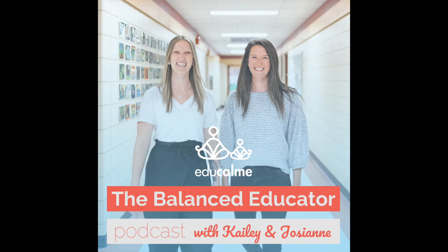You're listening to The Balanced Educator Podcast, episode number 163. Welcome to The Balanced Educator. We're your hosts, Kaylee and Josiane from EduCalm. Our intention is to equip and empower you to feel more calm, balanced, and joyful in all aspects of your life.